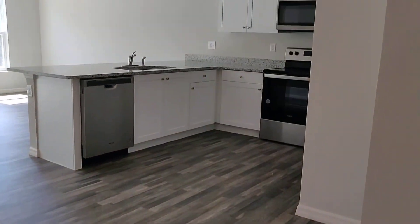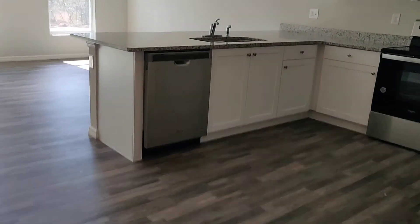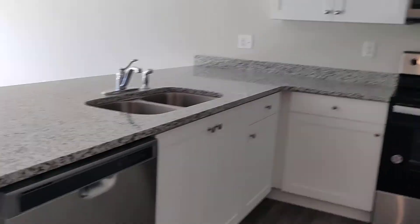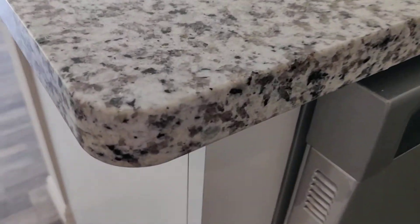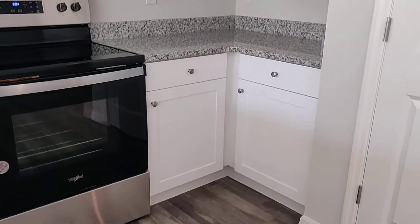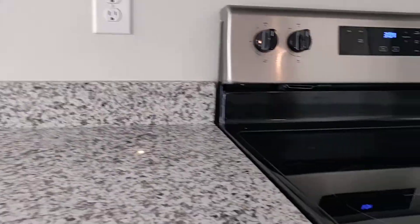So here's the kitchen. You get stainless steel appliances — it comes with the dishwasher, the stove, and the microwave. And again, granite countertops and white cabinets. Let me show you the size of the cabinets — a little bit of space on top, not much, but if you want to store anything up there, of course you have that option.